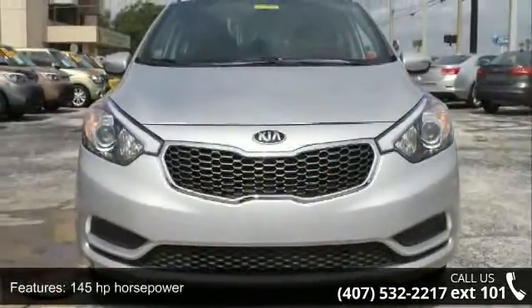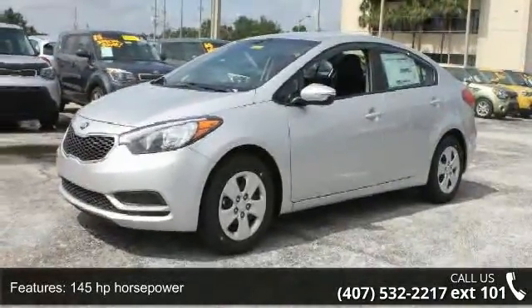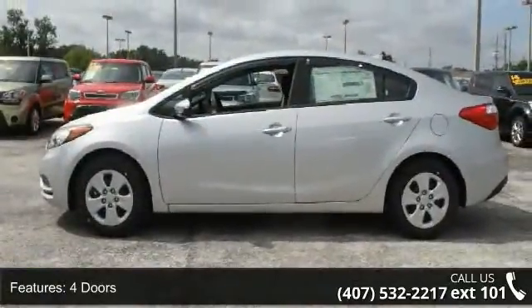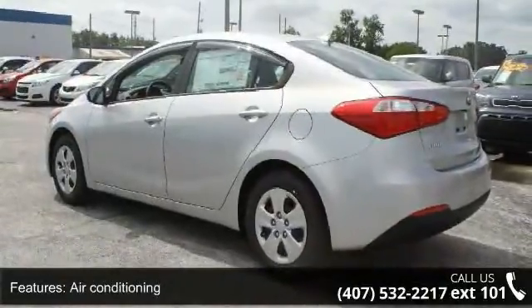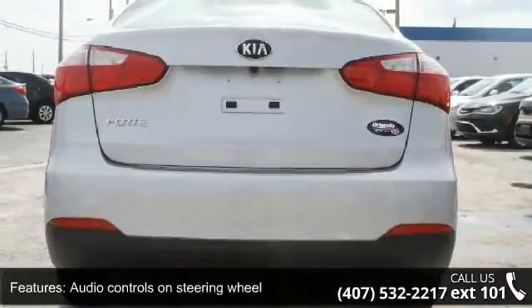Some of the top features included with this vehicle are 145 horsepower, four doors, four-wheel ABS brakes, air conditioning, audio controls on steering wheel, external temperature display, front seat type bucket, front wheel drive, head airbags, curtain first and second row, and passenger airbag.